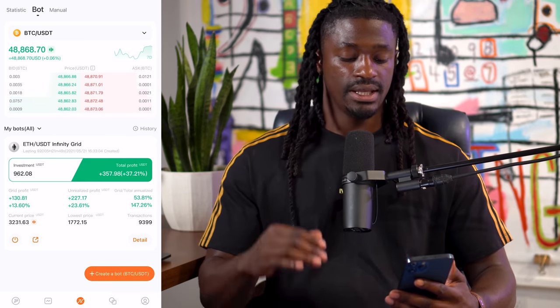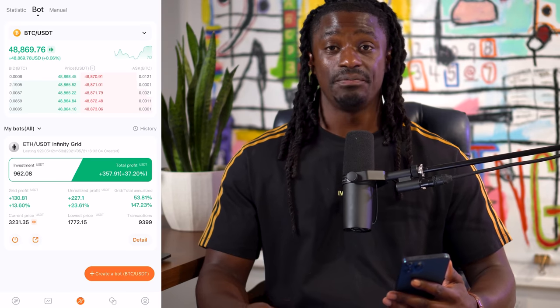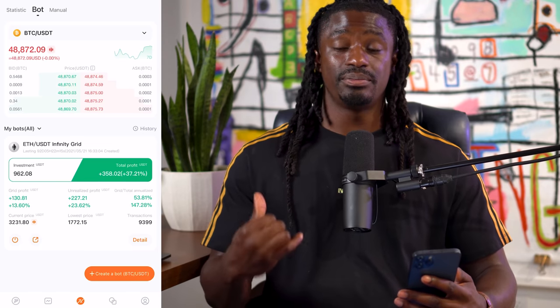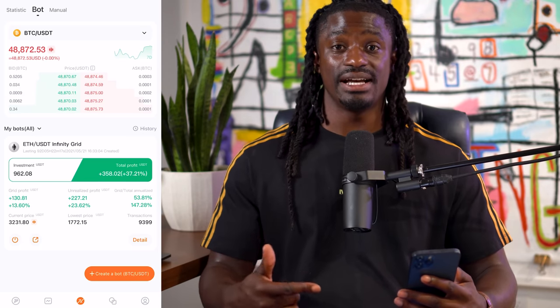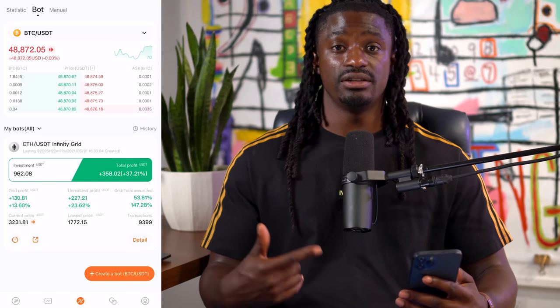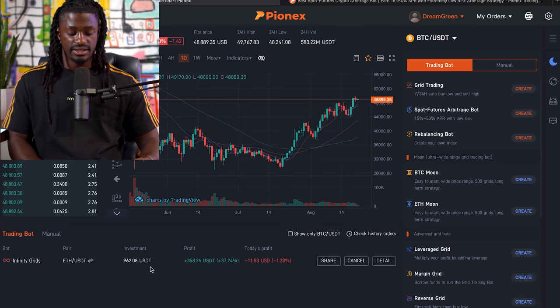This bot has been running smoothly and I'm looking for an opportunity to add more money into this bot for even more gains. So let's go ahead and pull up the bot on the laptop so I can show you guys how to set up your bot and how to buy USDT to get your bot started today. Welcome back, dreamers. Here we are inside of the Poloniex website. Here's my bot down at the bottom — it's the Infinity Grid.